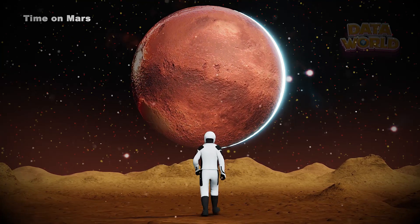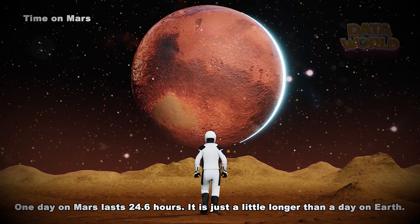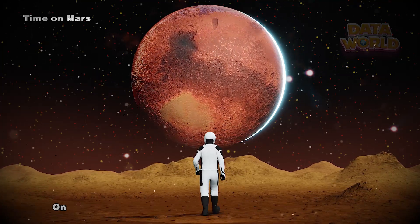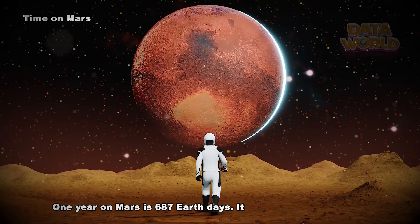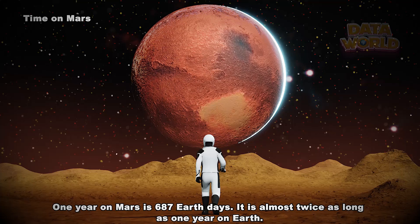Time on Mars. One day on Mars lasts 24.6 hours — just a little longer than a day on Earth. One year on Mars is 687 Earth days, almost twice as long as one year on Earth.